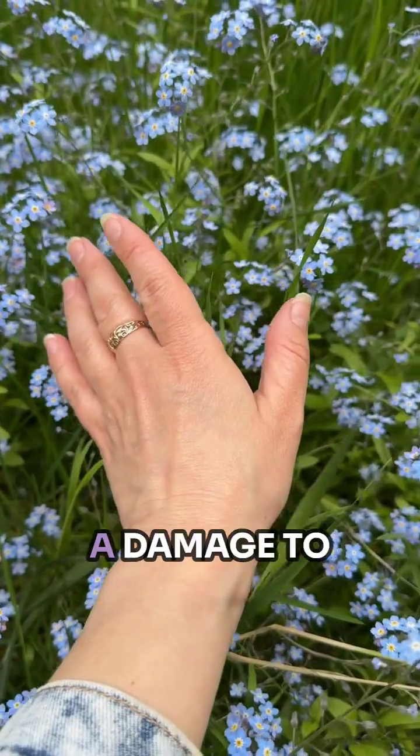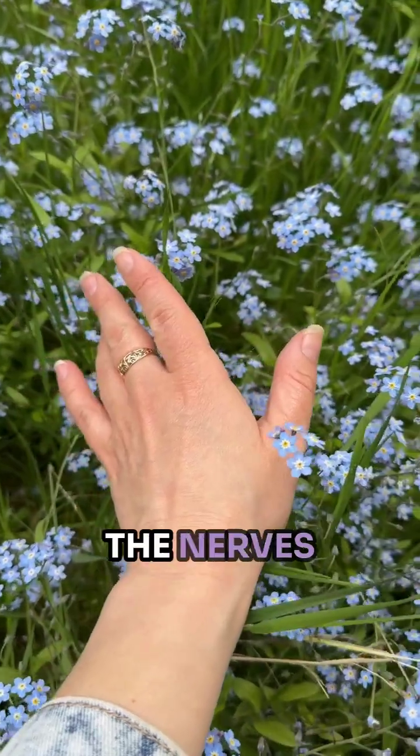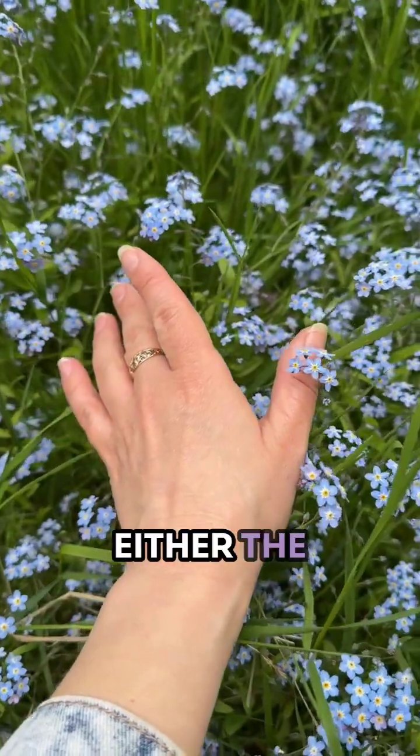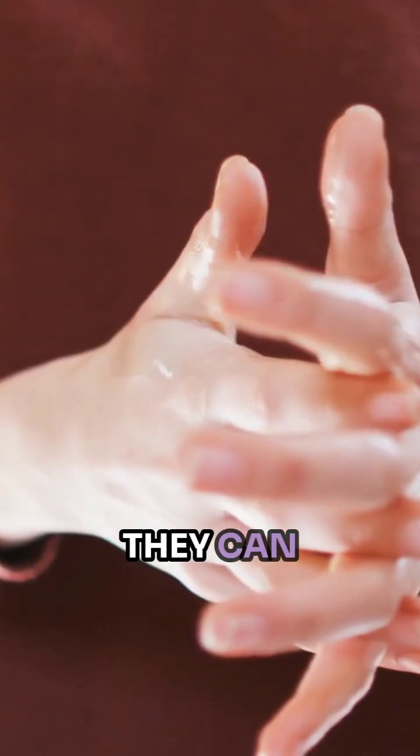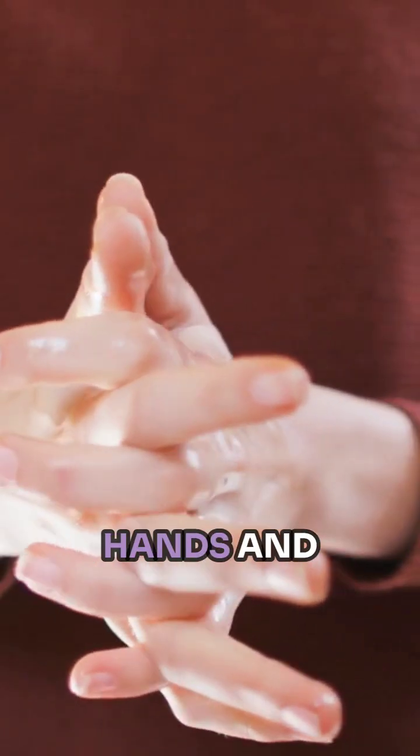So what is peripheral neuropathy? Basically, it's a damage to the nerves that are in either the lower leg or in the forearm and into the hands. They can both be affected, the hands and the feet.